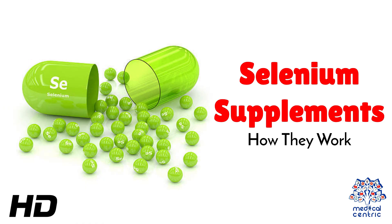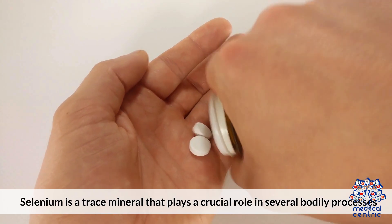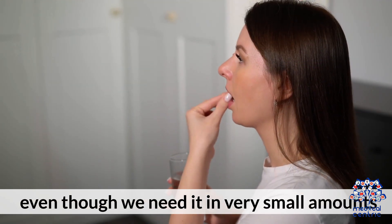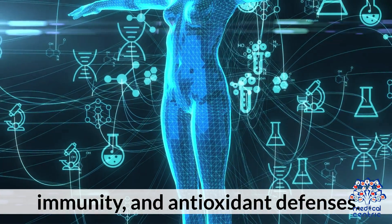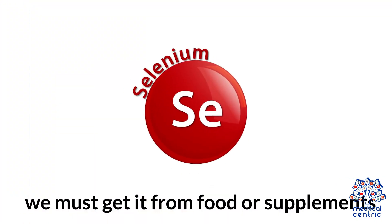Today's medical-centric topic is selenium supplements and how they work. Selenium is a trace mineral that plays a crucial role in several bodily processes, even though we need it in very small amounts. It is best known for supporting thyroid health, immunity, and antioxidant defenses. Since our bodies can't make selenium, we must get it from food or supplements.